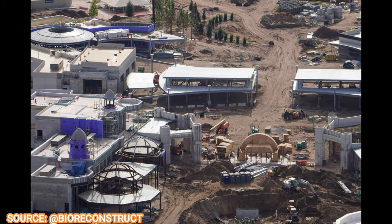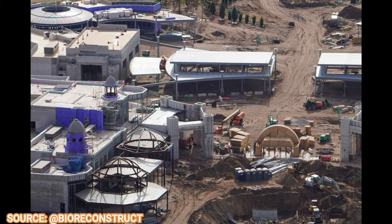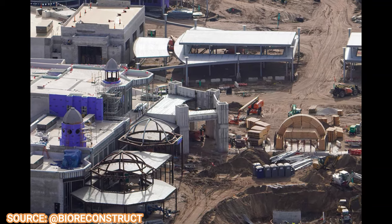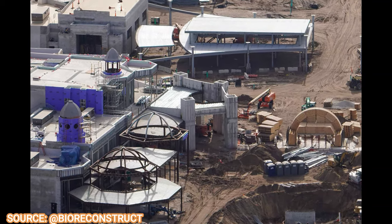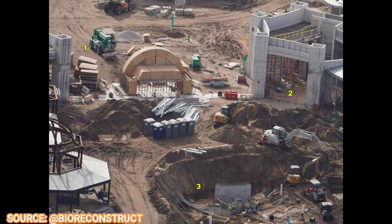There are the main entrance lockers, strollers, info kiosks — anything that you need will be here, just like you see at the regular park entrances at the parks right now.